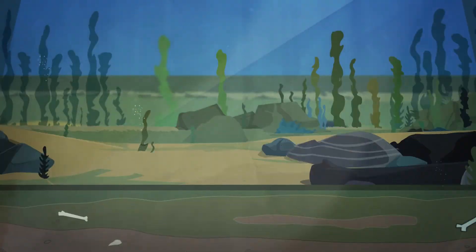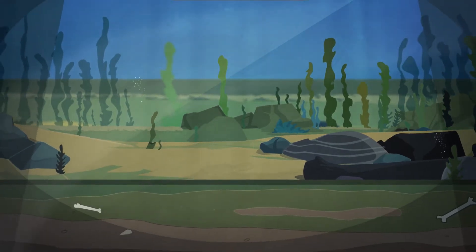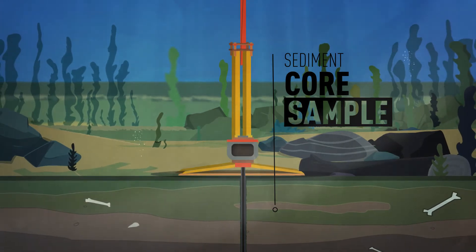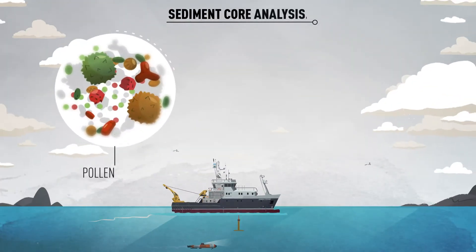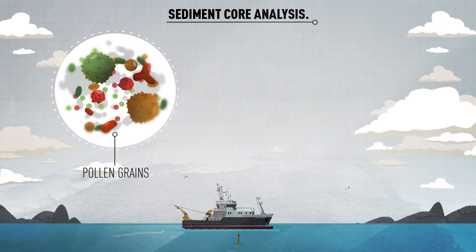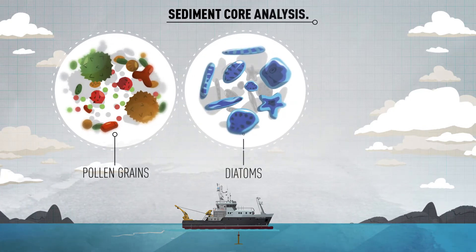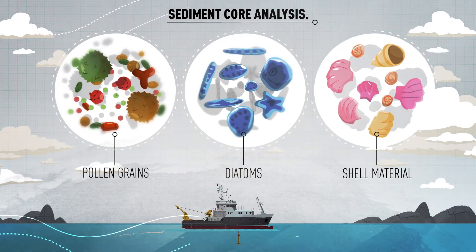In order to reconstruct the natural environment — for instance the presence of rivers, lakes, swamps or beaches — sediment cores need to be taken. Pollen from plants preserved within the sediments provide information about the climate and vegetation. Microscopic algae, also called diatoms, tell us more about the water environment, as does the shell material.